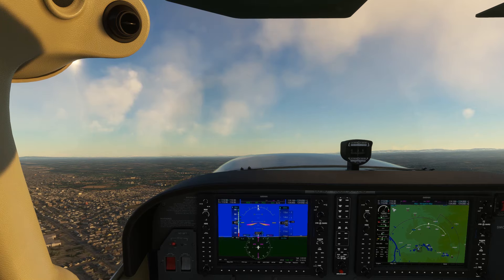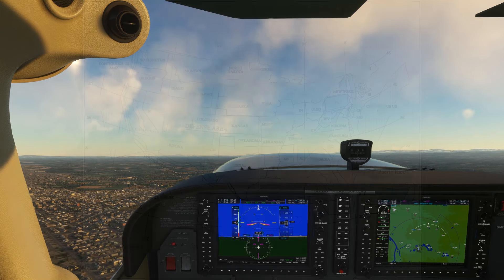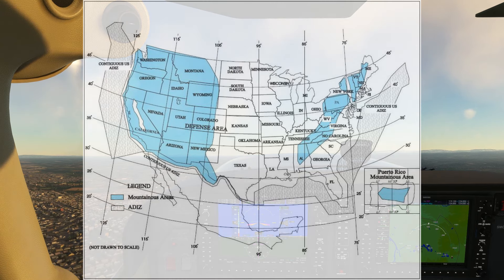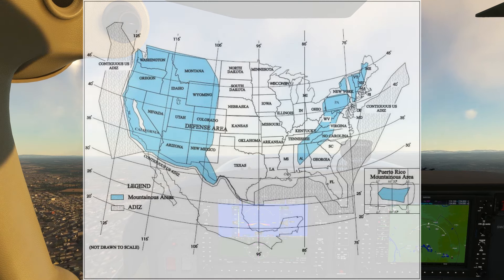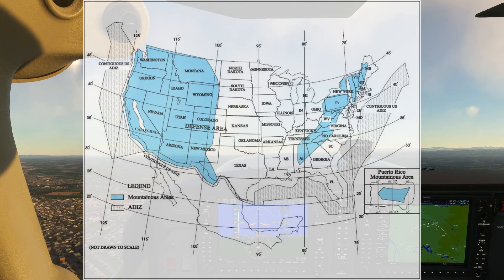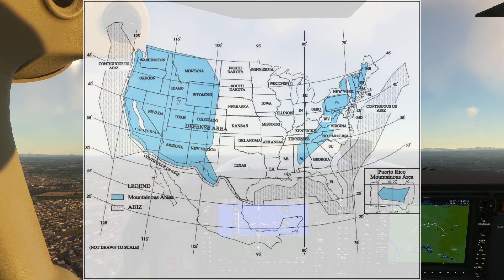But how do we know if we're in a designated mountainous area? The AIM publishes a chart as figure 5-6-3. Basically, anything in blue—which is roughly the Appalachian mountain range in the east and all of the western U.S. except the Central Valley in California and the Puget Sound in Washington—is designated mountainous.